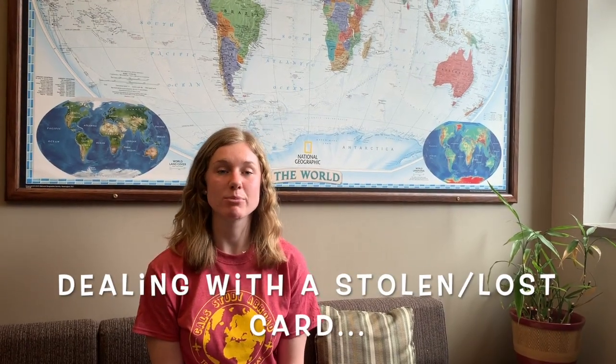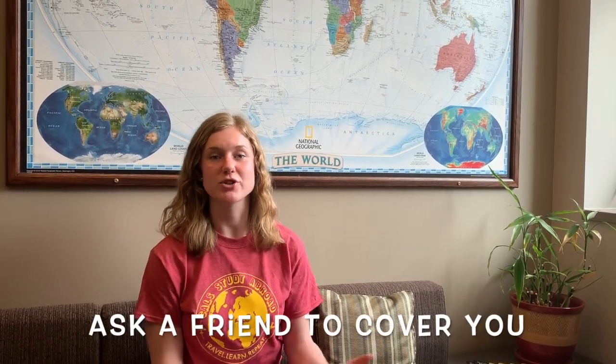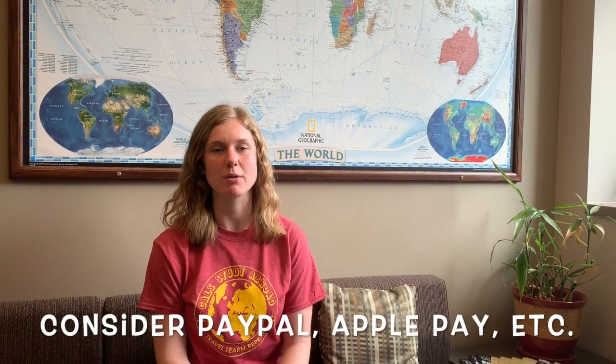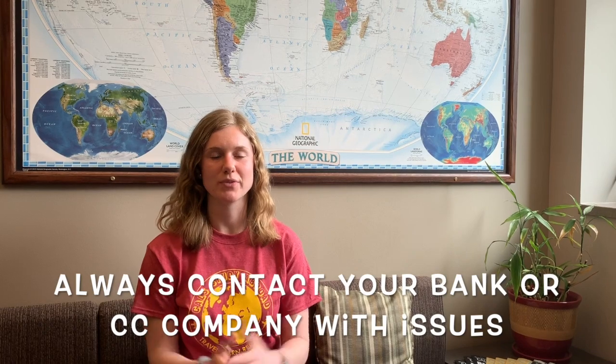If you're using a card and it happens to get stolen, lost, or you just can't find it, some ways to deal with that include having a friend who can pay for you and then you can Venmo them back. Cash apps that many countries use, like PayPal or Apple Pay, can also help. But make sure you first and foremost contact your bank if your card is lost or stolen.